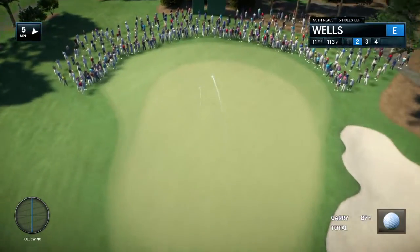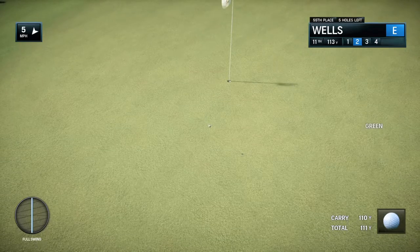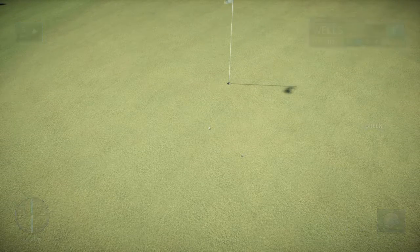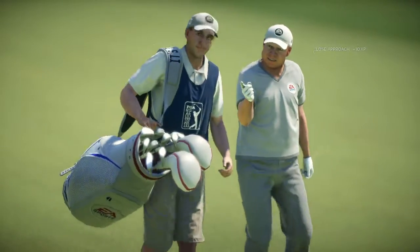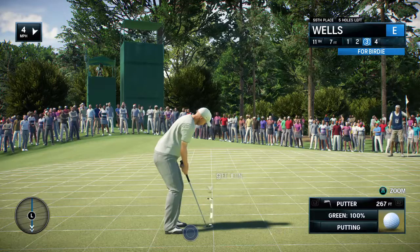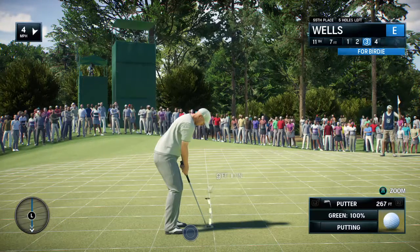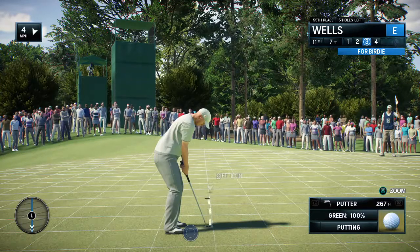I don't know about the name, but if you want to look at three holes in a row that are really going to get your attention — perhaps wreck your round — then 16, 17, and 18 at Quail Hollow are the ones. 16 is a par four over 500 yards, 17 is fraught with disaster, and 18 requires you to hit your best tee shot. Even if those holes were in three different parts of the golf course, they'd get your attention.